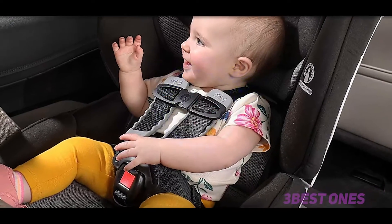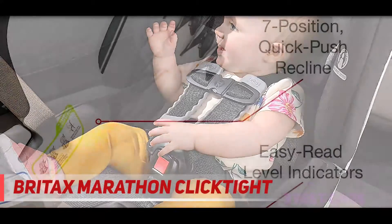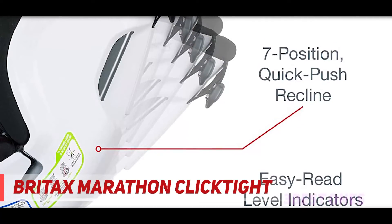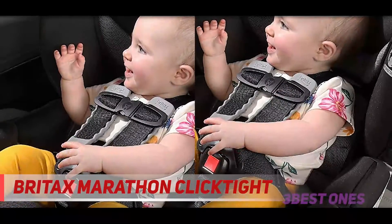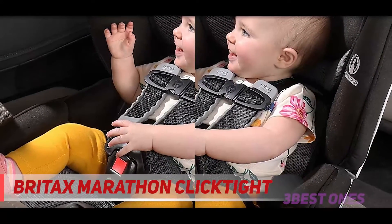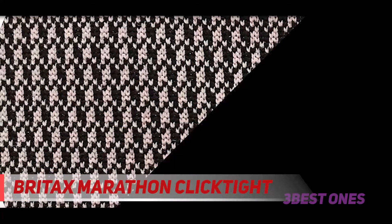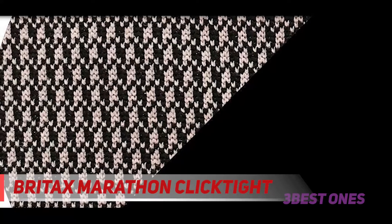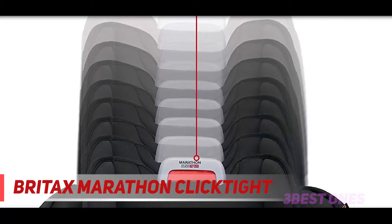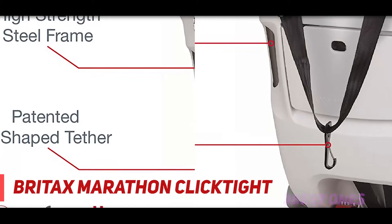Coming in at number 2: the Britax Marathon ClickTight. The ClickTight technology makes this car seat super easy to install. This seat comes with plenty of safety features to ensure the utmost protection while on car rides. The Britax Marathon ClickTight comes with a deep energy-absorbing shell that offers side impact protection. The base is made with SafeCell technology to reduce the force of a collision. It also comes equipped with an impact-stabilizing steel frame with the most support at the base where it attaches to your vehicle. Their patented V-shaped tether minimizes seat rotation in an accident by further reducing the impact of a crash.